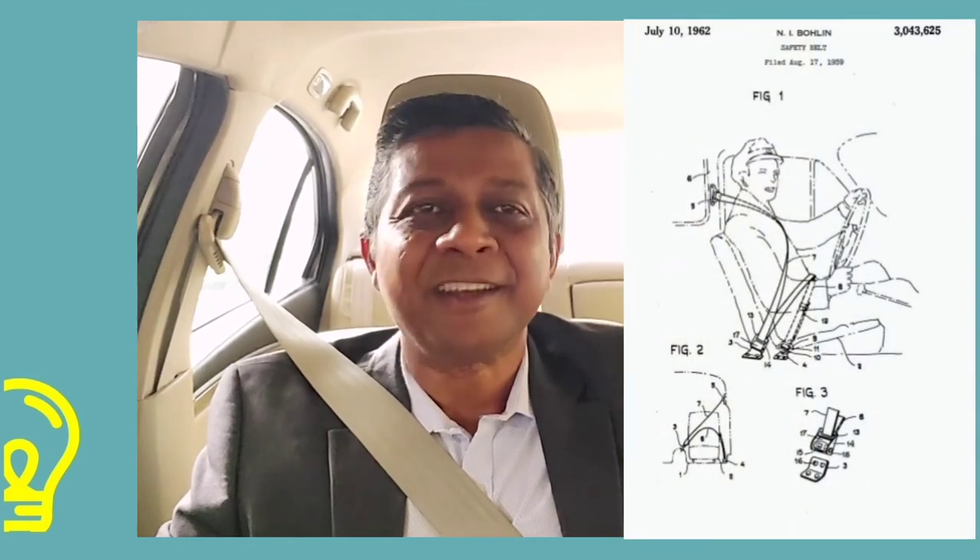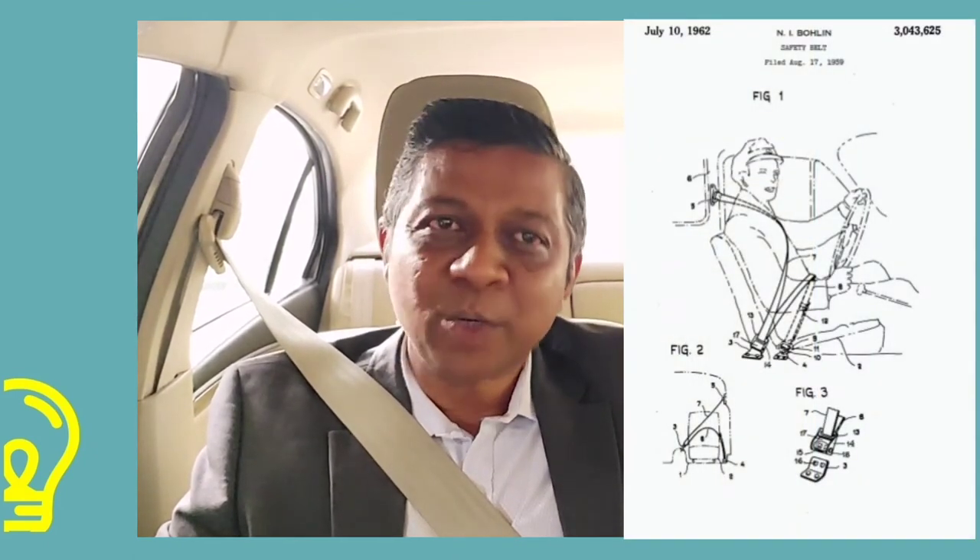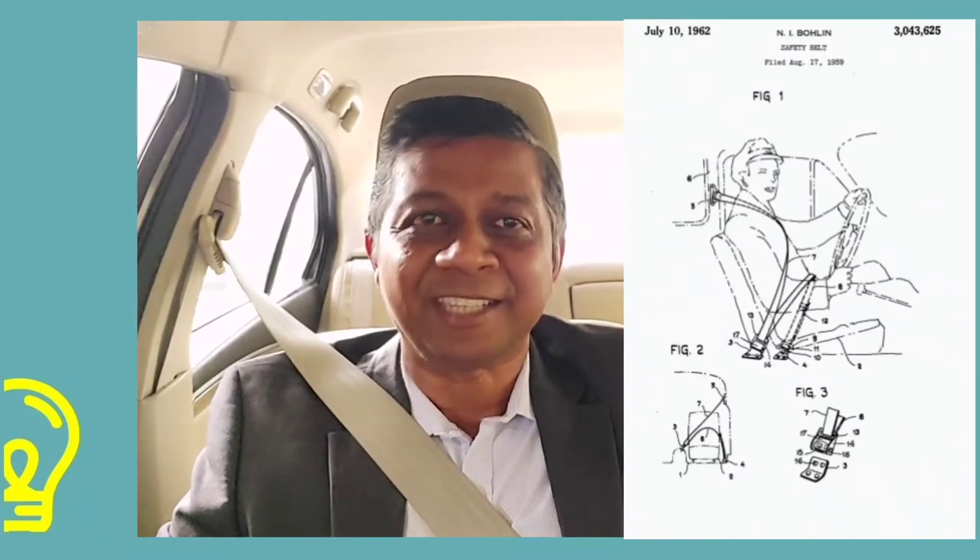Nils Bolin improvised existing designs and invented the three-point retractable seat belt, which was convenient and safe. The new design was easy to use — a single-hand pull-clip action ensured protection of both upper and lower body in case of an accident. The seat belt was filed for a patent in 1959 and granted in 1962.